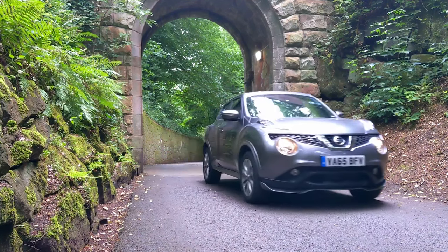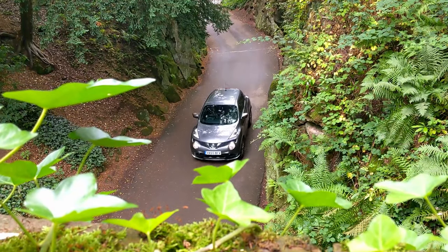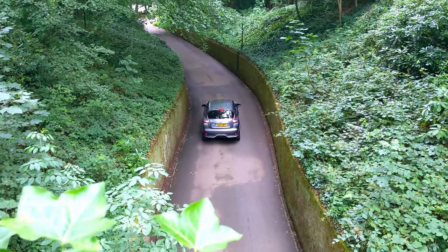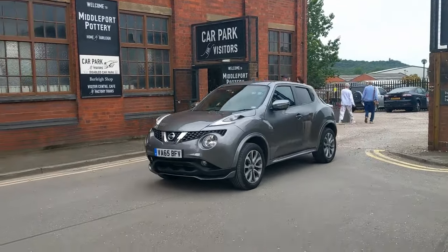The Nissan Juke is going to be an interesting car for me to review because I don't know if you've noticed or actually had a look at any other reviews of this car online. It's not the most highly regarded car on the internet. I just kind of wanted to know, is it true or is it just one of those cars that people like to get on the bandwagon of hating?